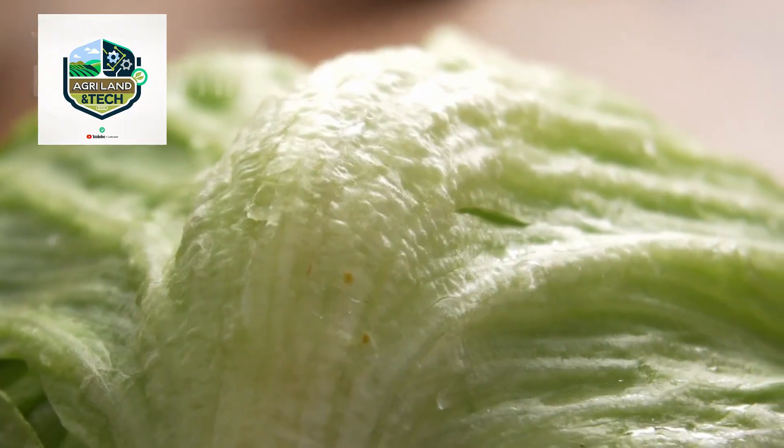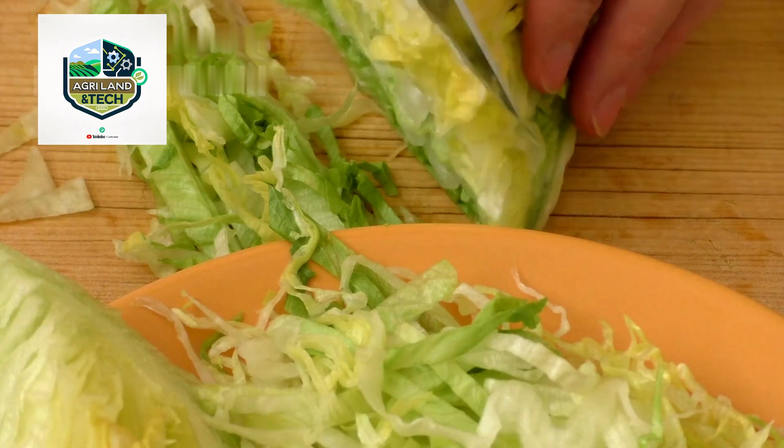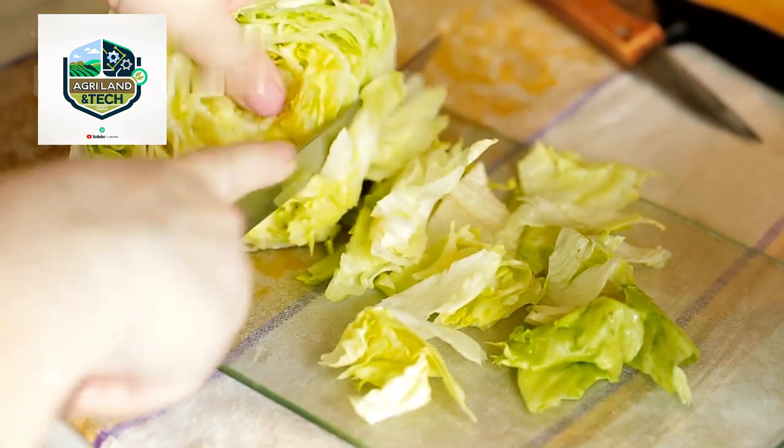Timing is everything when it comes to harvesting. Farmers must monitor temperature, moisture levels, and plant maturity to determine the perfect moment for picking. But how has harvesting evolved over the years? Let's explore the differences between traditional and modern lettuce harvesting methods.